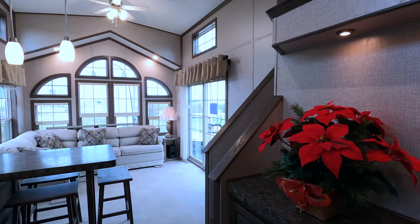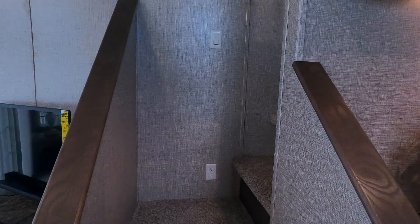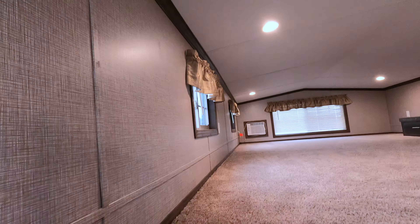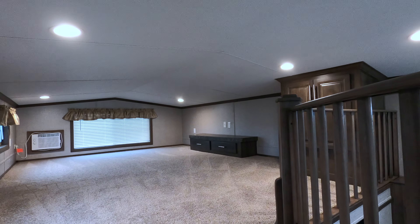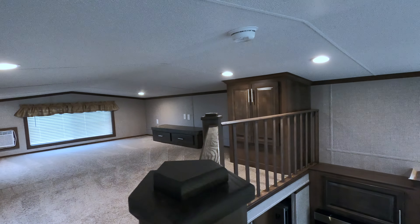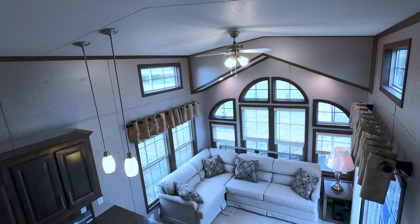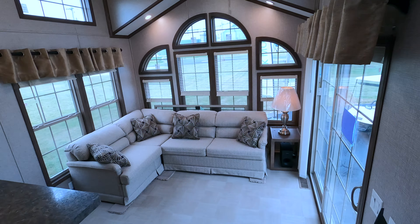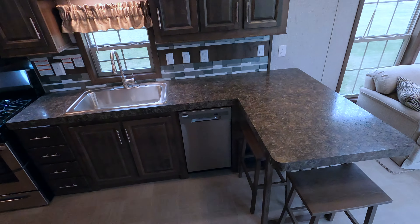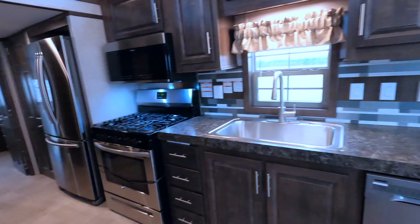Now let's hit the loft — that'll be the end of this video. Head upstairs. You've got an auxiliary air conditioner, nice carpet, a half loft with an entertainment center — great for a PlayStation — and some closets. That wraps up another video of my Quail Ridge 39 ASL. Thanks for watching; your comments are appreciated. Ask any questions or call me — I'll be glad to answer. Have a great day!